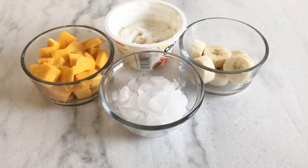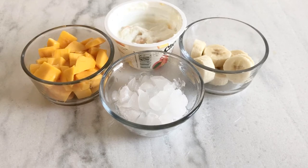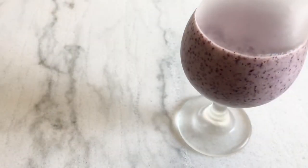For the yellow layer, I took half a banana, mango, two tablespoons peach yogurt, and some ice cubes, blended them together, and poured into one glass.